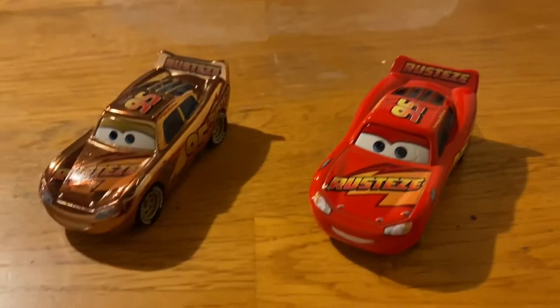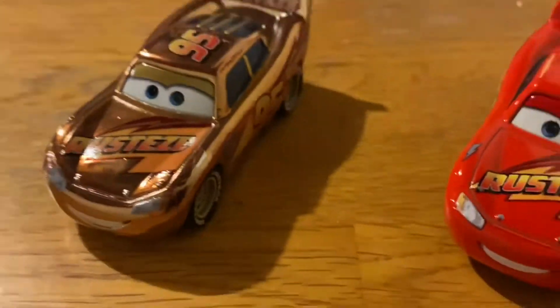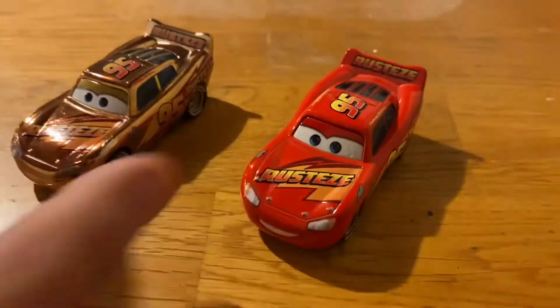I'll flip the camera around and show you the difference between the normal and the golden one real quick. So this is the golden Lightning McQueen — like I said, found him in a store in Saskatoon.